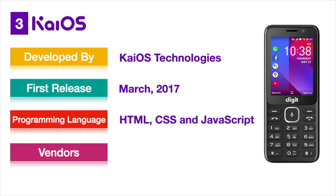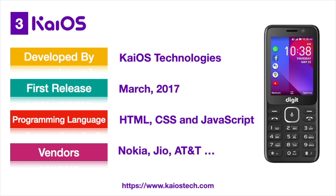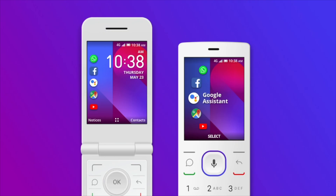Now, all the low-end device vendors like Nokia, Zio, and AT&T are KaiOS customers. It has its own KaiOS App Store from where you can install lightweight apps in keypad devices. YouTube, Facebook, and WhatsApp are already in the KaiOS Play Store. So maybe we can see KaiOS's positive growth in the near future as well.